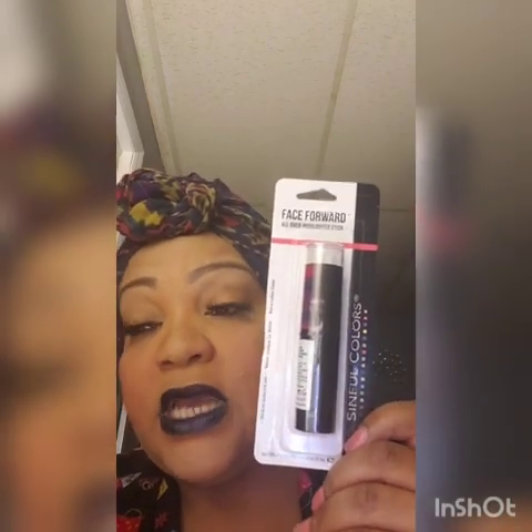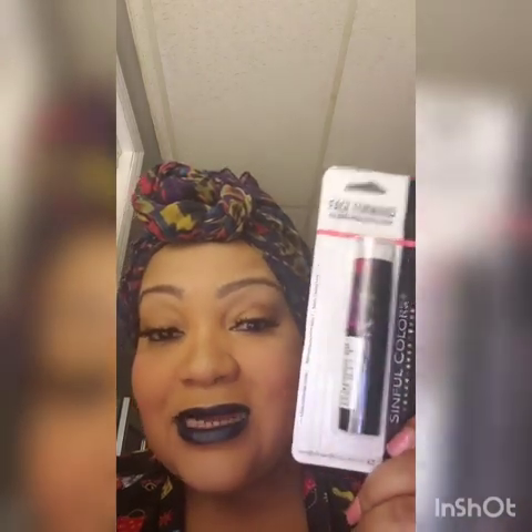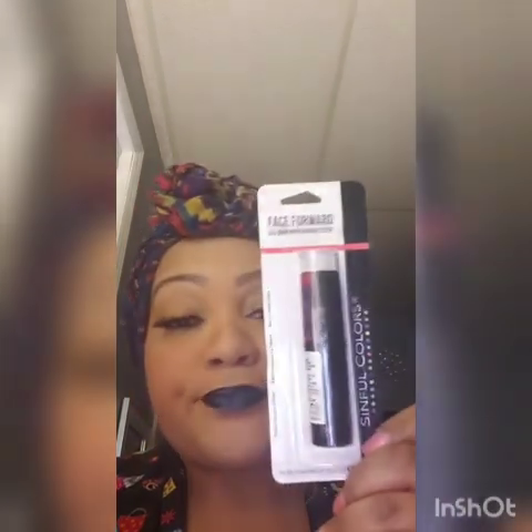This particular Dollar Tree only had three. They also have a bronzing stick that I could not find. This is the highlighter stick. The name of this one is 'Get Lit.' They have a rose gold one and another one that I'm not sure how it will show up on my skin tone — maybe for somebody lighter.